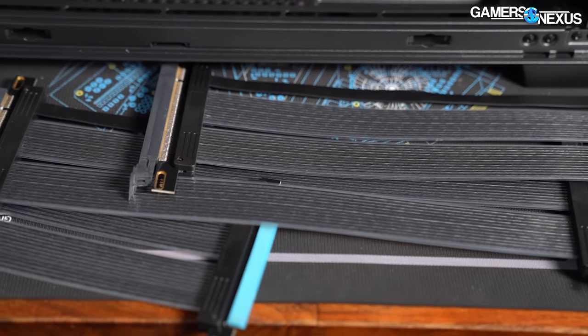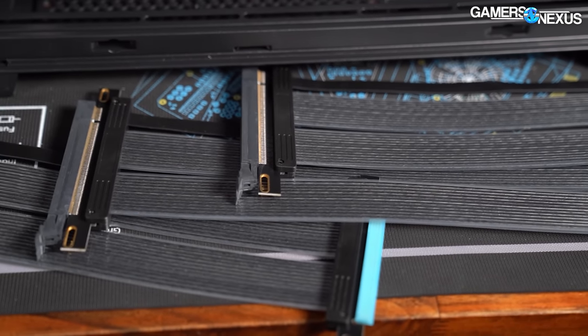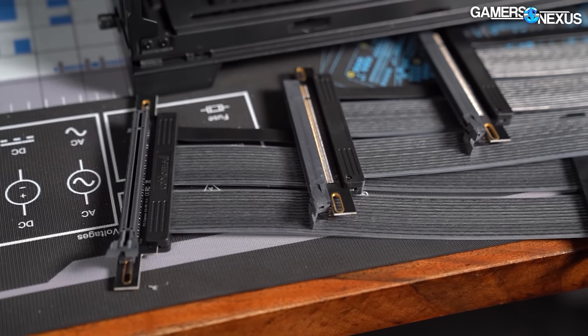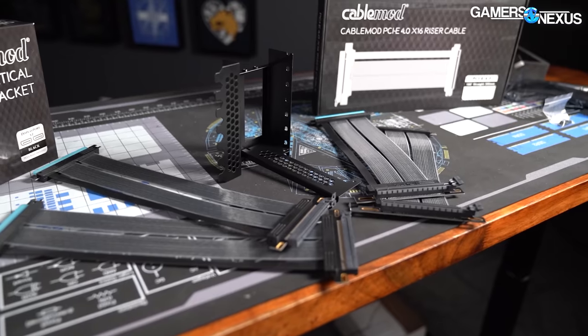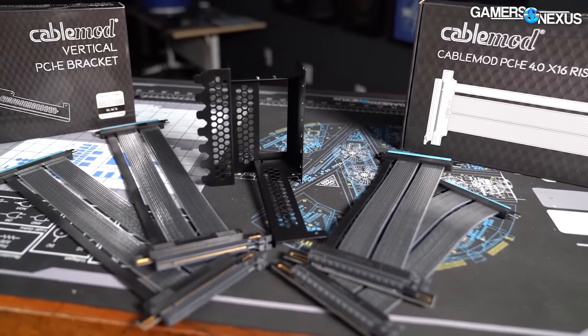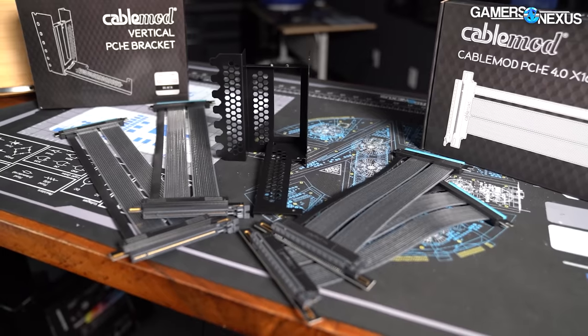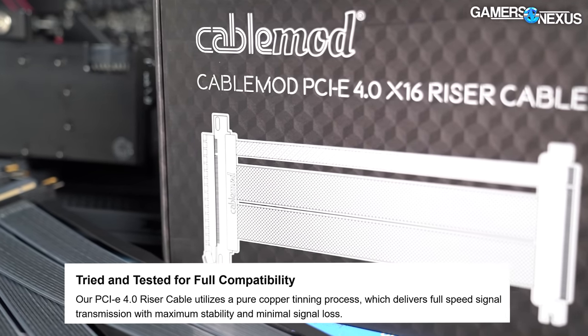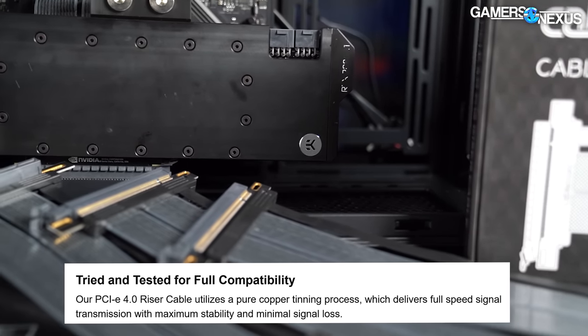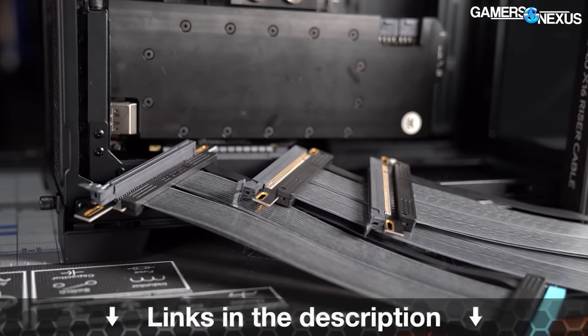We'll also be going over a couple of oddities like the TeamForce SSD Plus CPU cooling solution. Before that, this video is brought to you by CableMod's PCIe 4.0 riser cables, available in 90-degree and straight connections. The PCIe Gen 4 riser cables run up to 30 centimeters long and pair well with CableMod's vertical GPU brackets, designed to maintain a more optimal distance between the video card fans and the case side panel. CableMod markets full speed signal transmission using a pure copper tinning process for better signal quality. Learn more at the link in the description below.